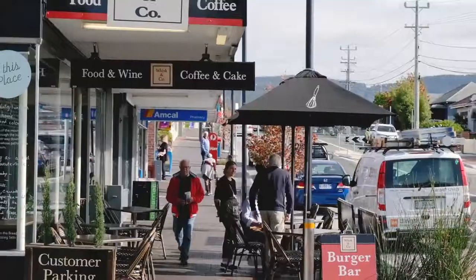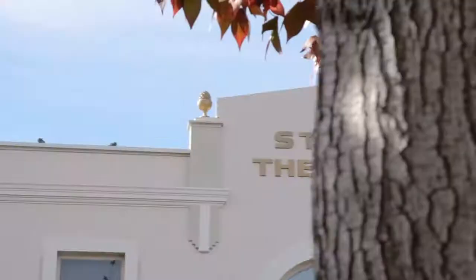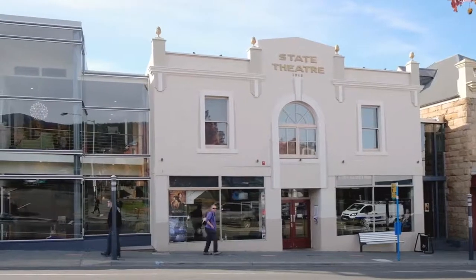This property is situated in sought after Lena Valley and just a five minute drive to local cafes, shops and services in North Hobart. Please give Connor a call today as we can't wait to show you through.